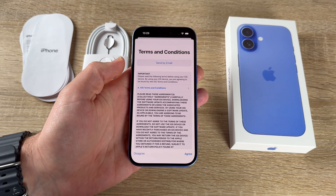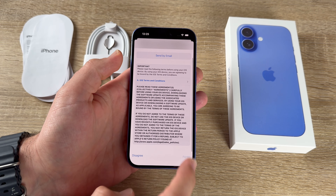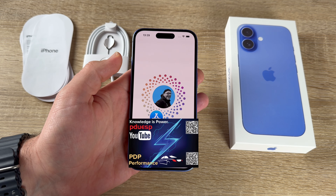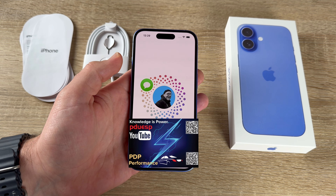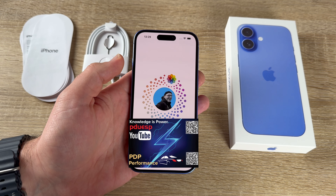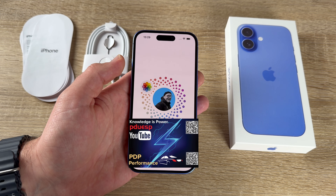Next, read and agree to the terms and conditions. After signing in, our settings, pictures, and data associated with your Apple ID will be transferred over.